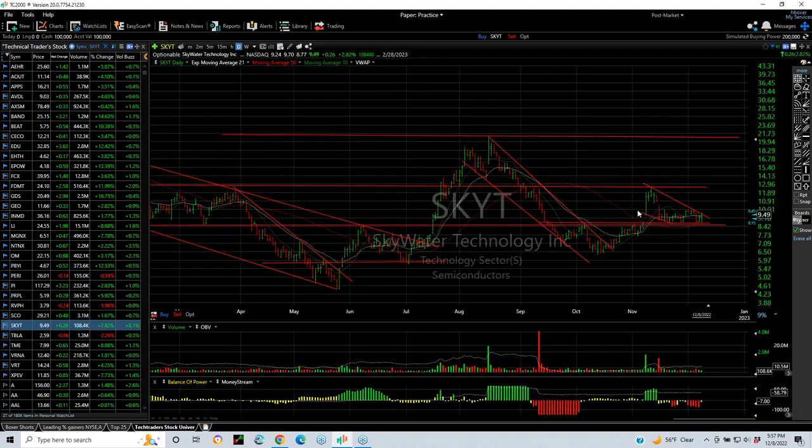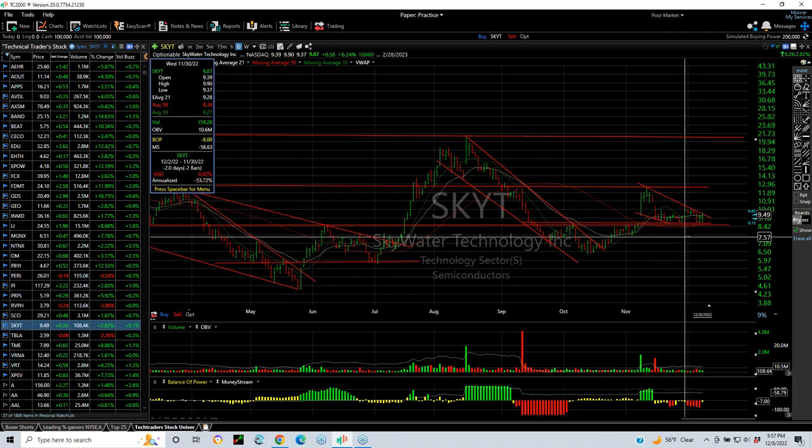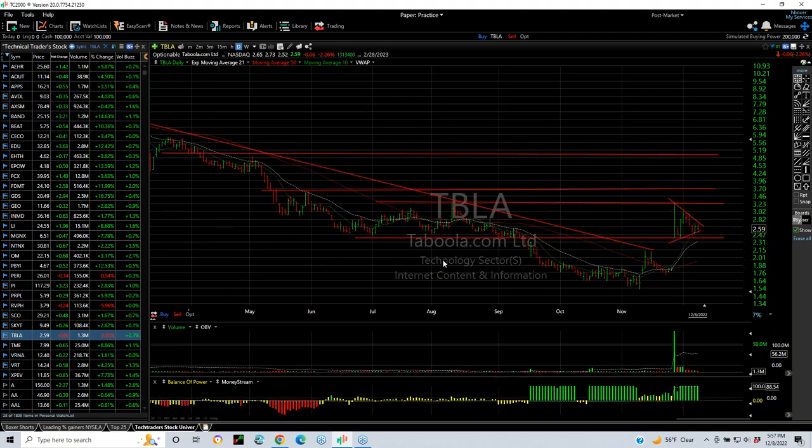SKYT popped and broke out. We put a swing on it, but it backed off and formed a wedge. So far holding support. I need a breakout over 10 to get it going again — if so, targets are 13 and 15. TBLA exploded, now forming a wedge. I like the look of it overall. That was a big breakaway gap. The target is 3, 3.75, and 5.